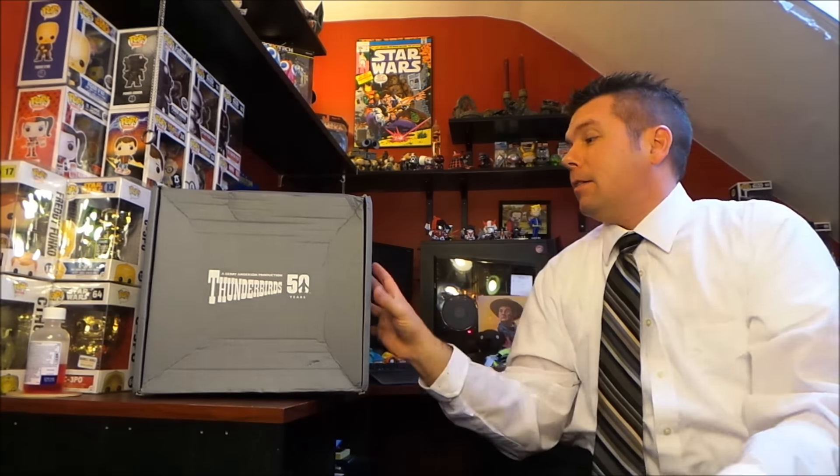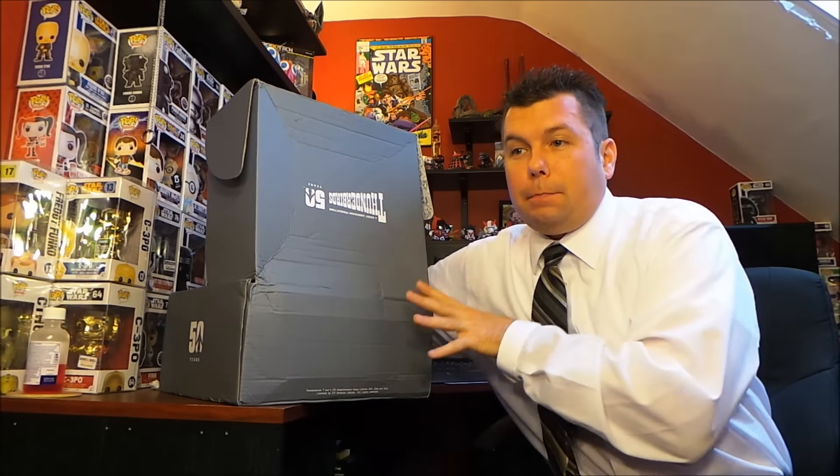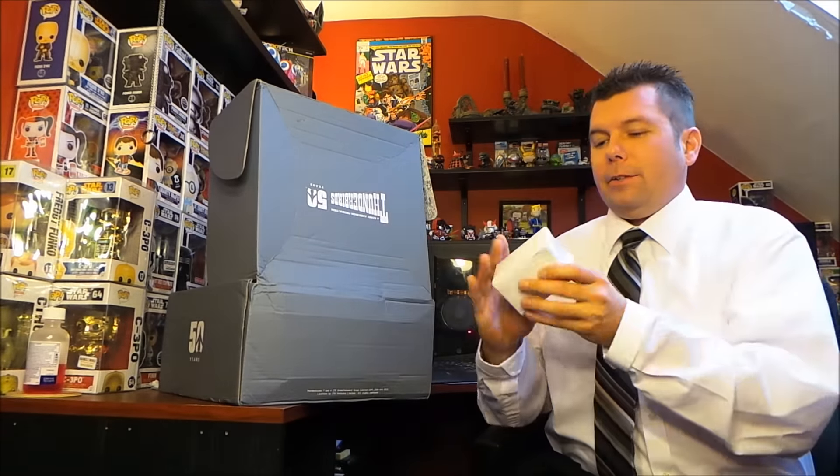I'd like to say this huge box is packed to the brim, but unfortunately it's not — there is a lot of empty space in there. Well, what are you gonna do.